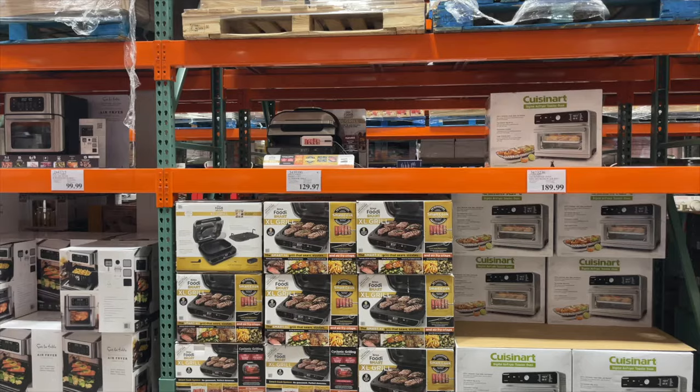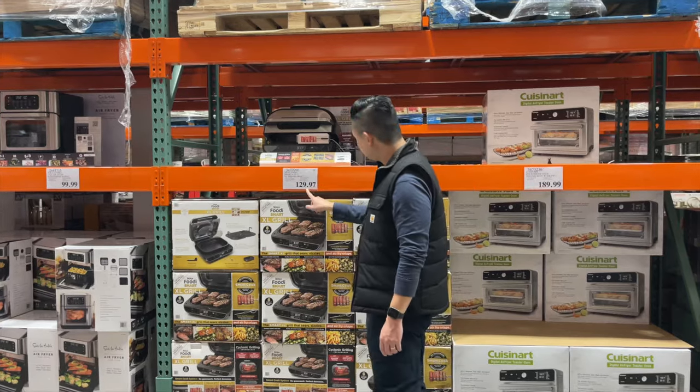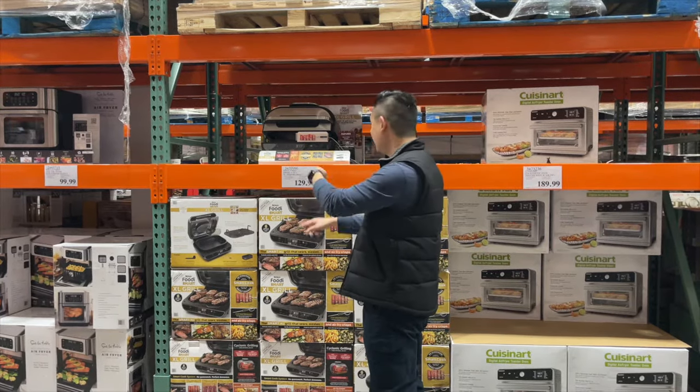Pro tip: Costco does price matching. If you buy a product at Costco and you come back within 30 days and you see that same product is at a lower price, you can go to customer service and they can price-adjust that for you and give you back the difference. One personal example is this banana leaf tree behind me — we got it for $150, went back two weeks later and it was $50 off. We went to customer service and they credited $50 back to our credit card. Costco, you're amazing.